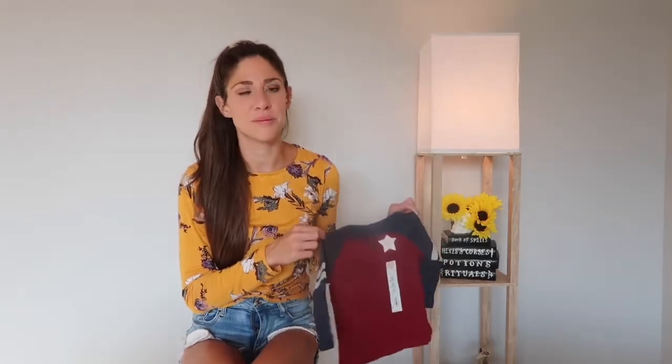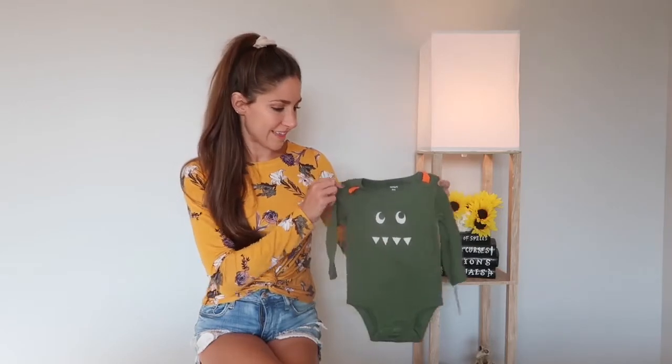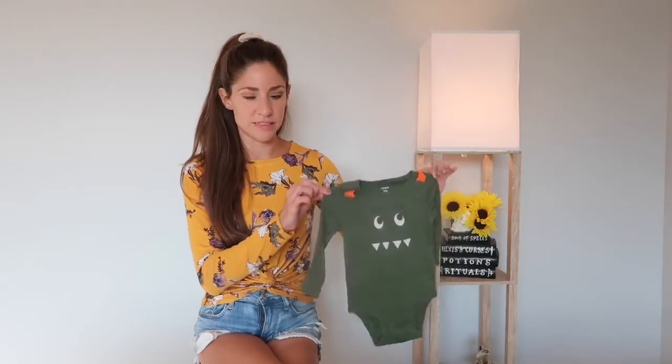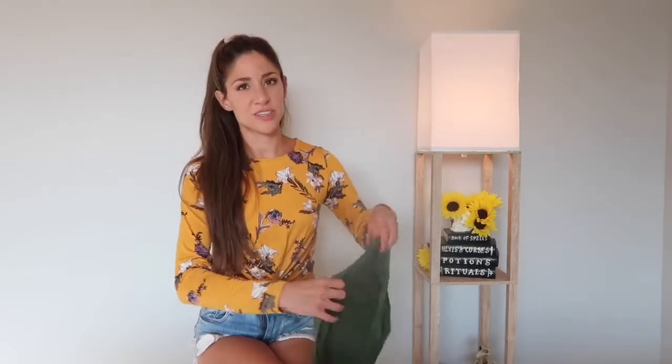It looks like you could wear it to a football game or something like that. The next item I got is this little monster onesie. I love this monster concept. I got similar shirts for the girls as well — not the same color, but I'll show you that a little later.